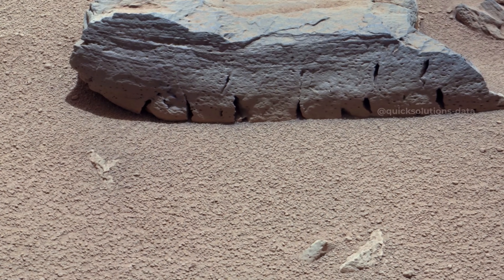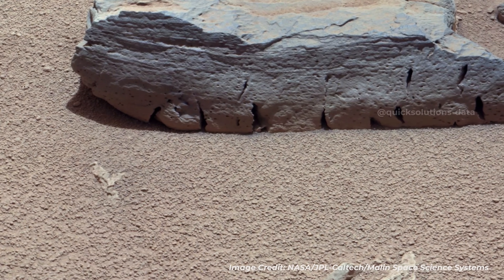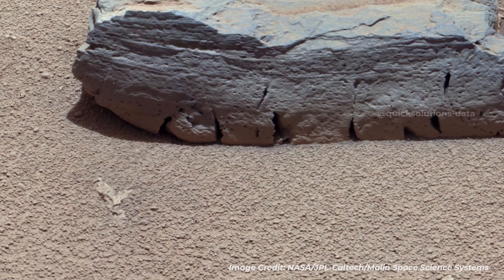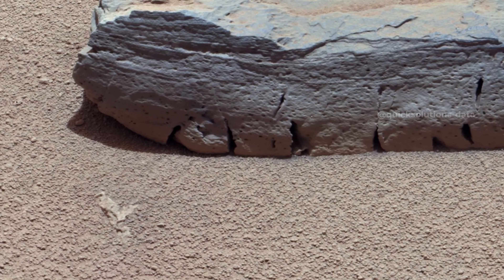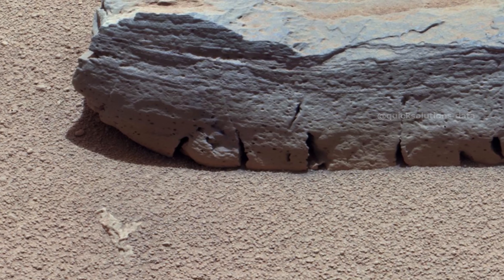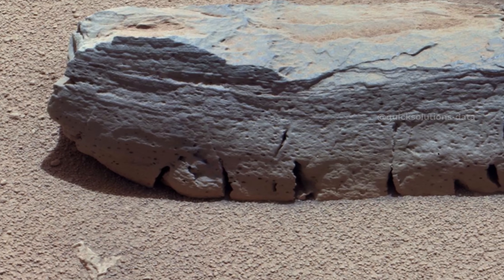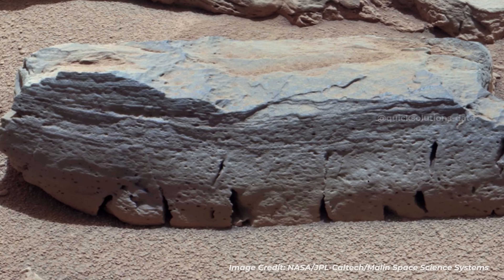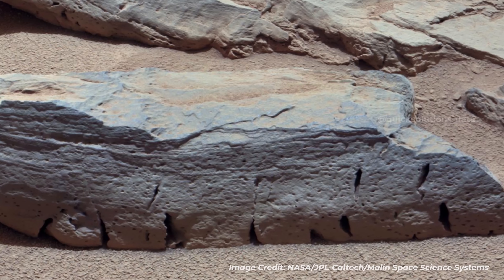This view of a Martian rock called Rocknest 3 combines four images taken by the right-eye camera of the Mast Camera. This camera has a telephoto lens with a 100mm focal length. The component images were taken a few minutes after Martian noon on the 59th Martian Day, or Sol, of Curiosity's operations on Mars. Rocknest 3 is about 15 inches long and 4 inches tall. It is near the Rocknest patch of wind-blown dust and sand, where Curiosity scooped and analyzed soil samples. The Mast Camera was about 13 feet away when the images were taken. The image scale is about 0.01 inch per pixel.